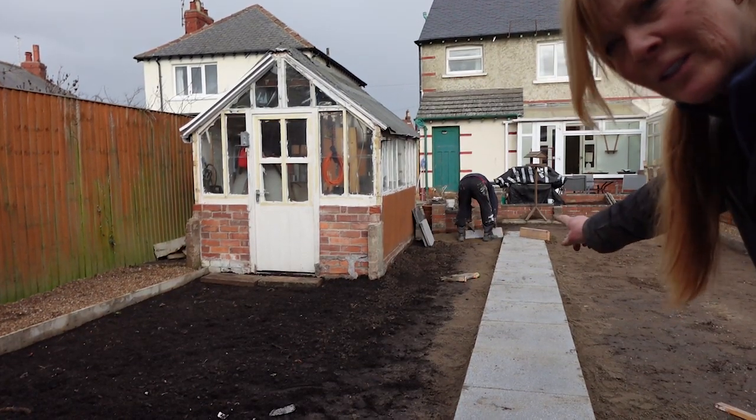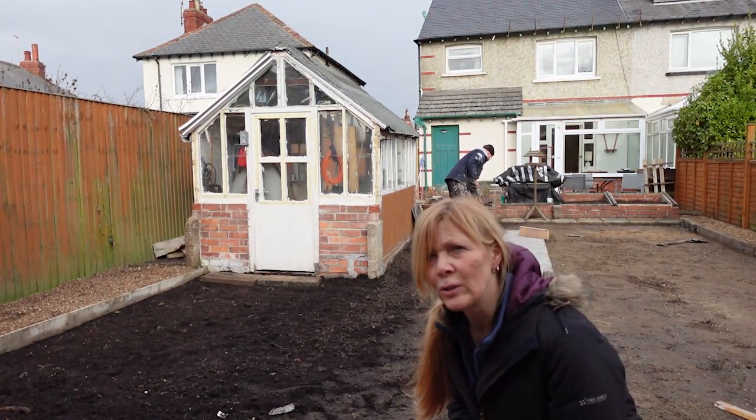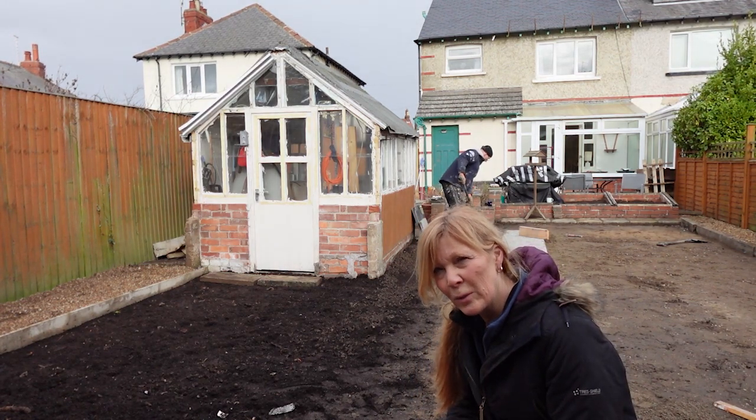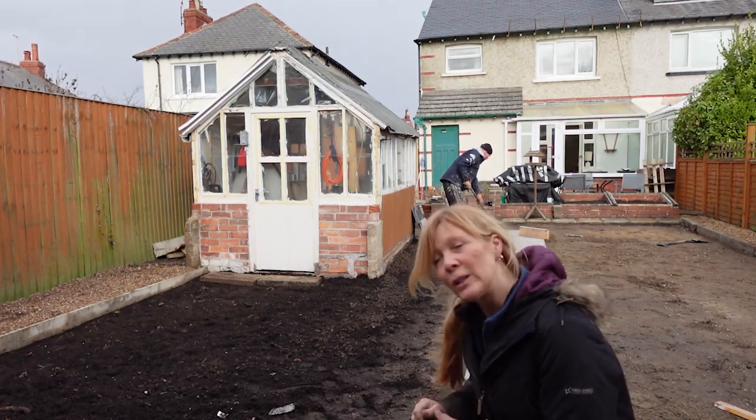My husband is down there — we're just going to go around the corner. We haven't got a steel saw, so we're just going to do it as best we can. At least we've laid a path.